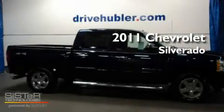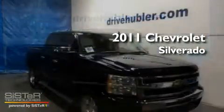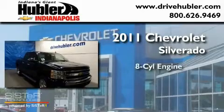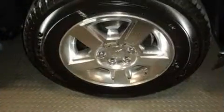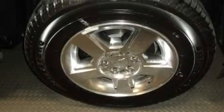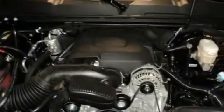This is a brand-new 2011 Chevrolet Silverado. It has an eight-cylinder engine, an automatic transmission, and four-wheel drive. Its top features include an unattended headlight warning chime and cruise control.